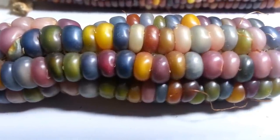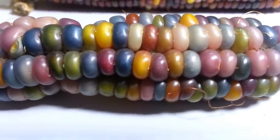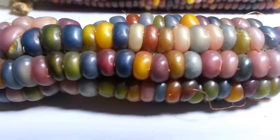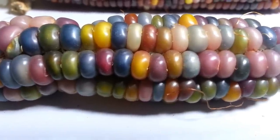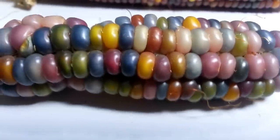Welcome to another episode of Eric Espinoza's Hustle 101. What you're looking at is some of my glass gem corn I grew this season, which is part of today's lesson: spotting trends before they happen.